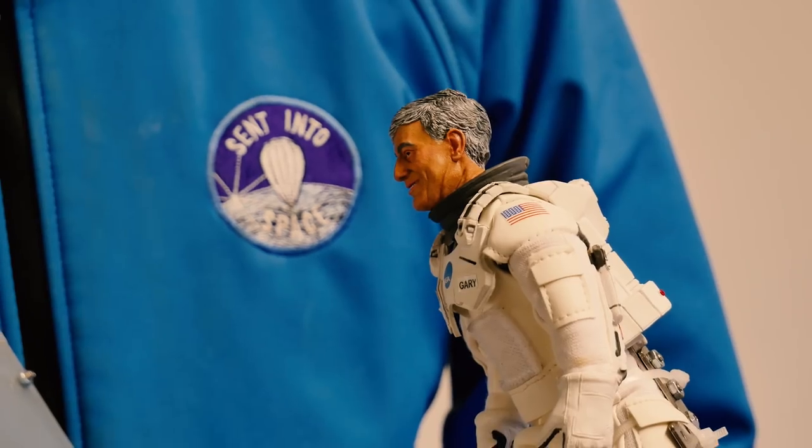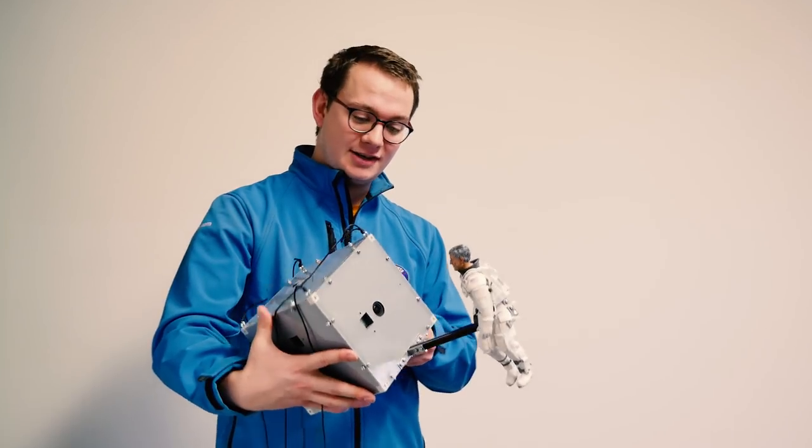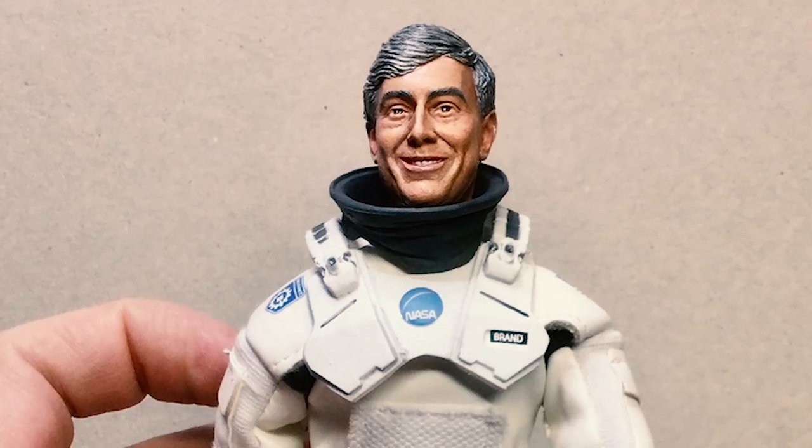Right here we've got Gary, who's the feature item — he's going to be sent on a journey. We're going to be filming in 360 using this camera rig, so we've got six cameras all recording in high definition.